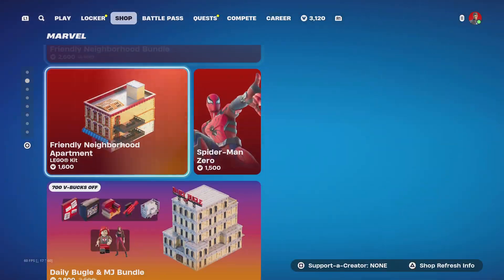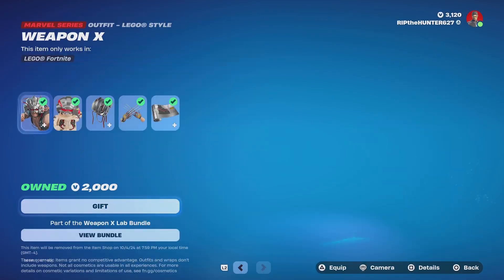All right, Marvel — we still got the Daily Bugle, and Weapon X is back in the item shop.